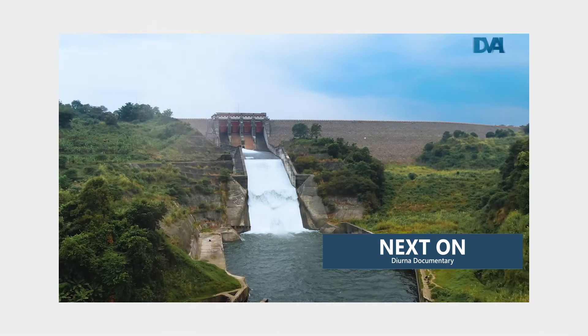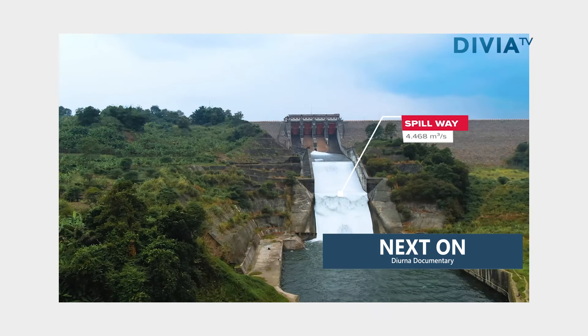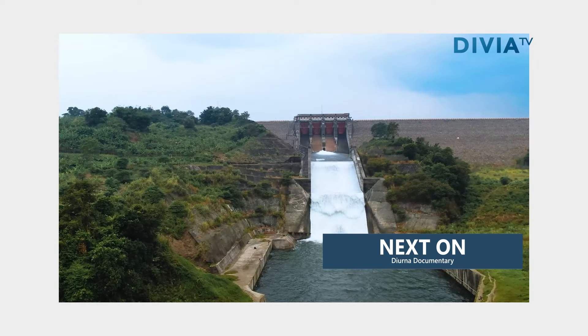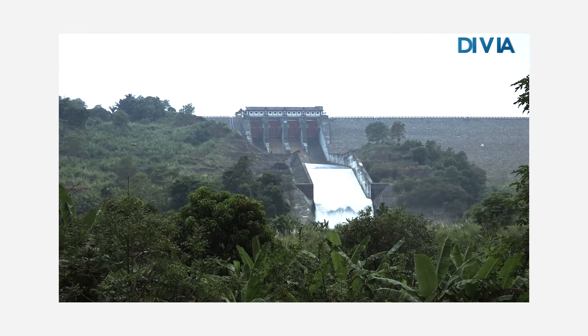Waduk Jati Gede memiliki kapasitas pelimpahan atau spillway sebesar 4.468 m³ per detik menuju Desa Kadujaya yang bertetangga dengan Desa Karedok.